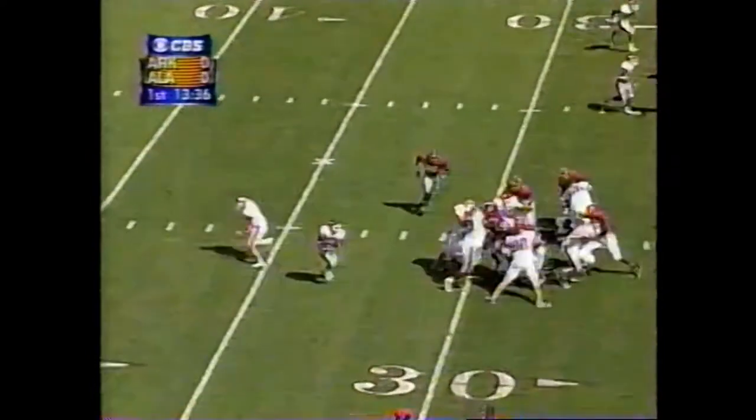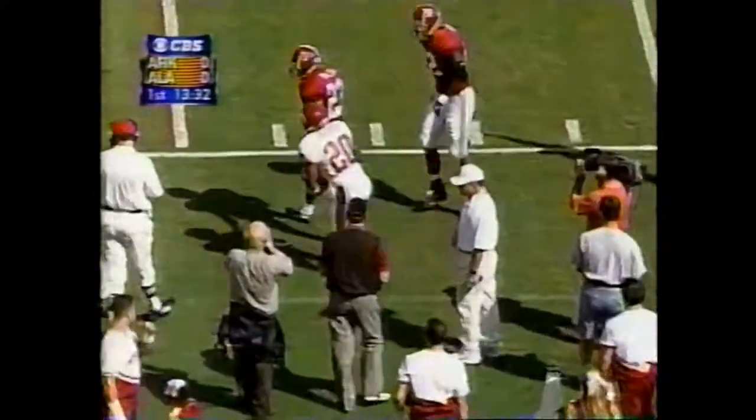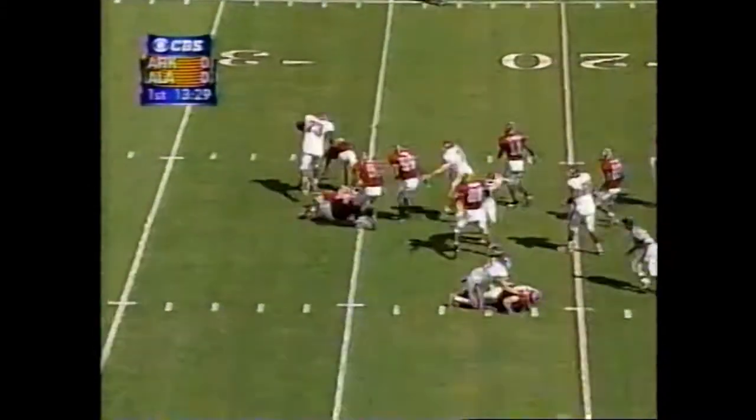Second down from the 30, the handoff to Calley. He gets into the secondary and is knocked out of bounds. They are dead last among NCAA Division I schools in offense — 150 — because of plays like that.